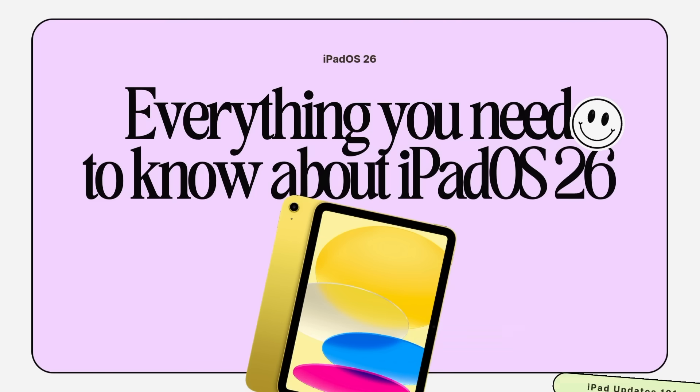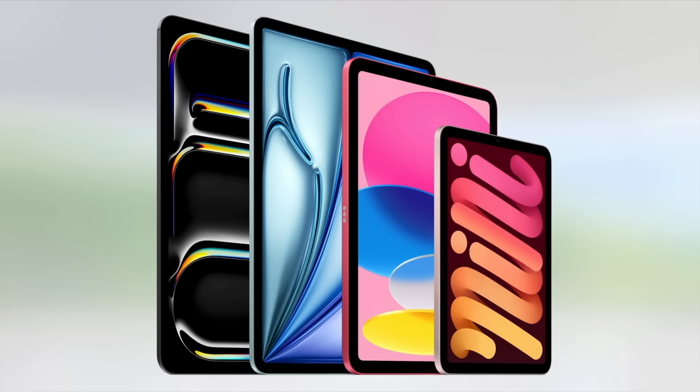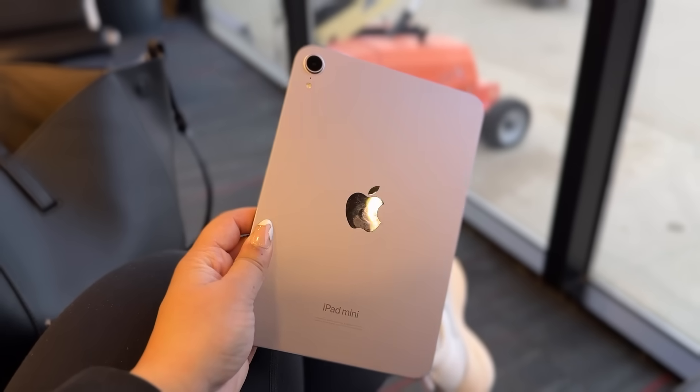Apple finally gave iPadOS the upgrade we have all been waiting for: real multitasking, floating windows, a brand new design, and the update that just might make your iPad your next computer. And it's not just for the pros — this new software update is coming to all iPads in the lineup, from your basic iPad all the way to my personal favorite, the iPad Mini.